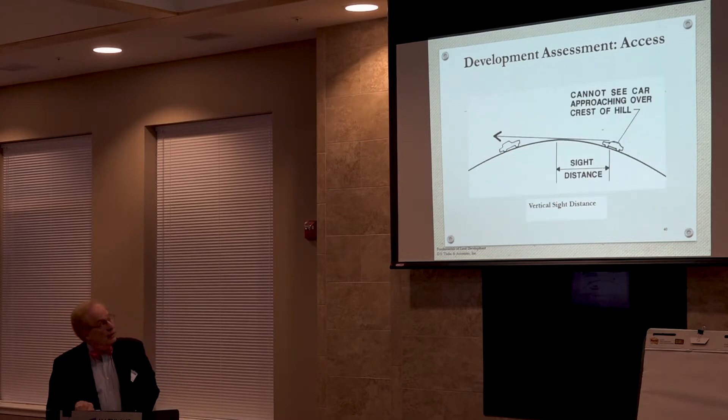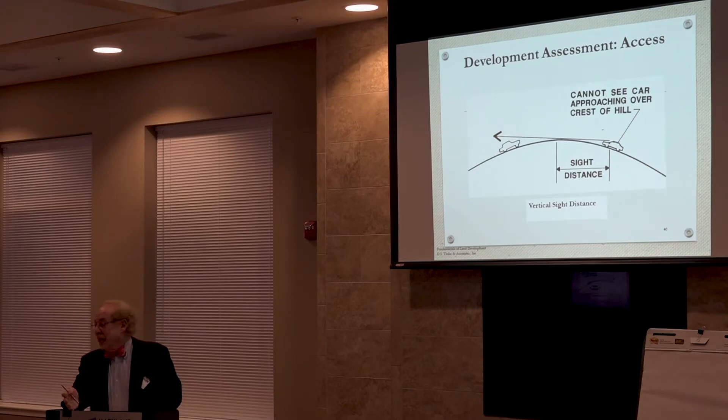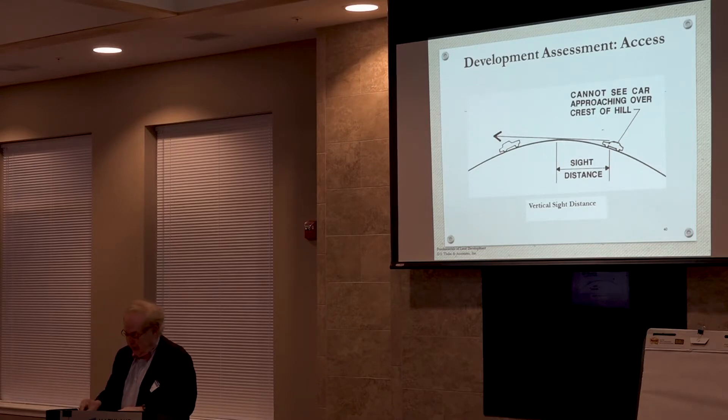Vertical sight distance applies when there's a hill — you can't see over the top. So if you're bringing a new entrance in, you either want it at the crest of the hill or a sufficient distance away so you have time to react to cars coming over the hill. As a rule of thumb, sight distance equals the design speed times 10 plus 100 feet. So for a 30 mph design speed: 300 plus 100 equals 400 feet of sight distance required.